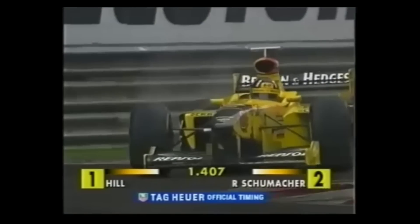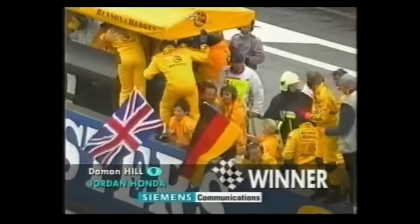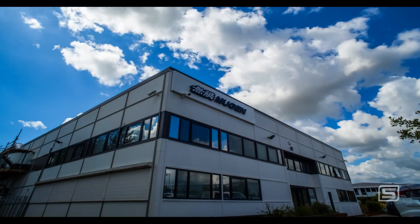Michael Schumacher hits David Coulthard and he's out! We've got an opportunity to get a run — could it all be coming true for the Silverstone team? He is yards away from the finish, followed by his teammate Ralph Schumacher. Mugen Honda engine first, Mugen Honda engine second — and Damon Hill wins!